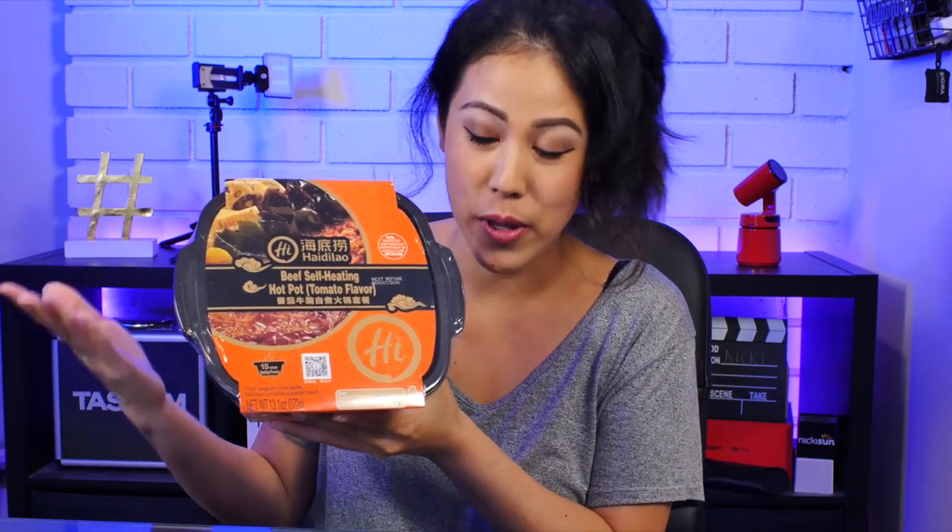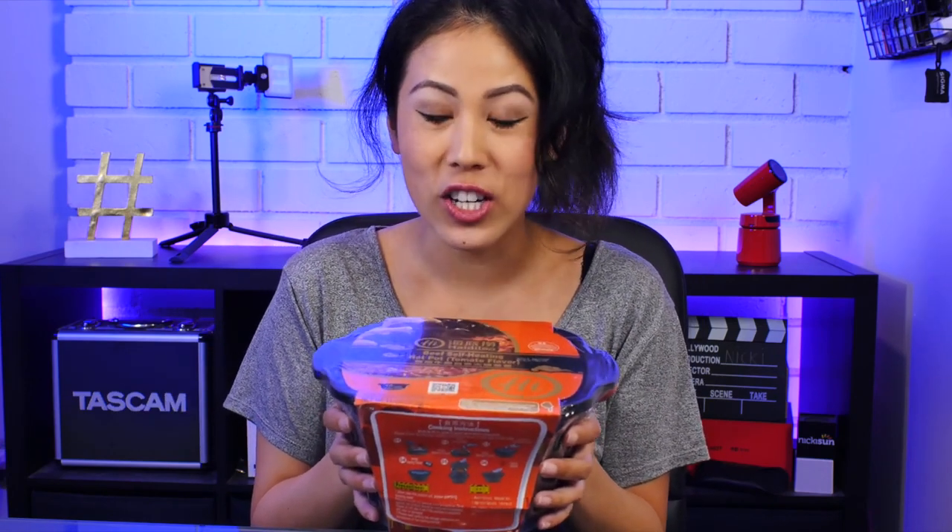Welcome to my first official mini mukbang and also to my tech set. I know I don't do a lot of crossovers between food and tech, but I just had to — because you guys, look at this. It is the Heidi Lau beef self-heating hot pot, tomato flavor. I got this as a gift yesterday after trying Heidi Lau's hot pot in Century City at the Westfield Mall, and they gifted this to me. The fact that it's a self-heating hot pot kind of blends into my tech set, so I thought we would open this and try it together, watch it cook together.